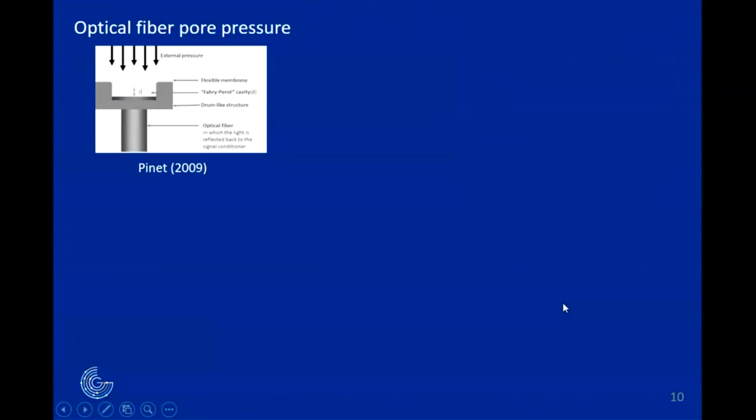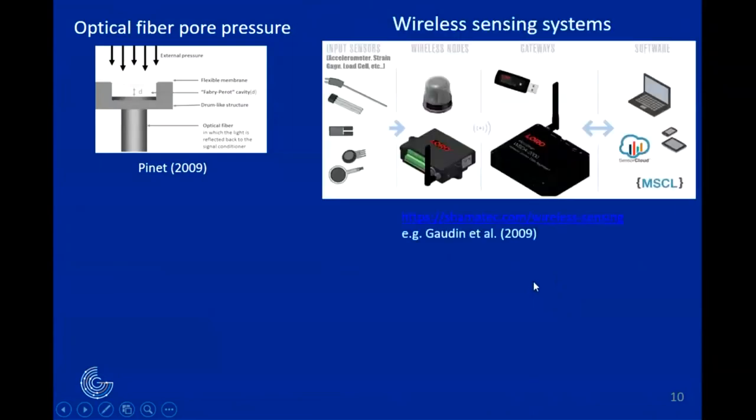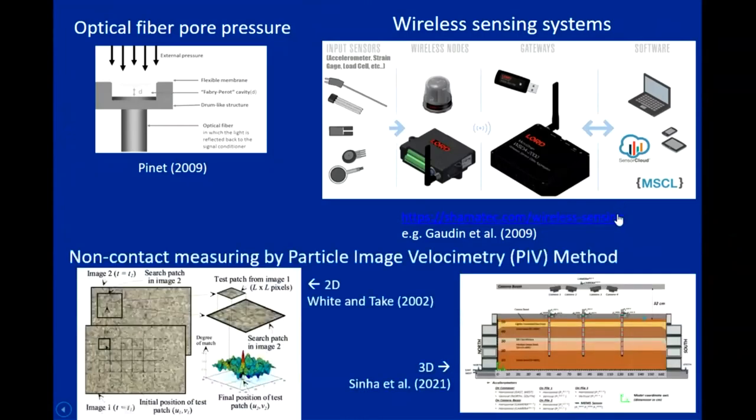Optical fiber pore pressure sensors have been described previously and are also a new type of sensor. Wireless sensing systems are also under development — when working on a centrifuge, having small sensors without wires would be ideal. Year after year there are developments to reduce perturbation on the physical phenomena involved in the experiments.